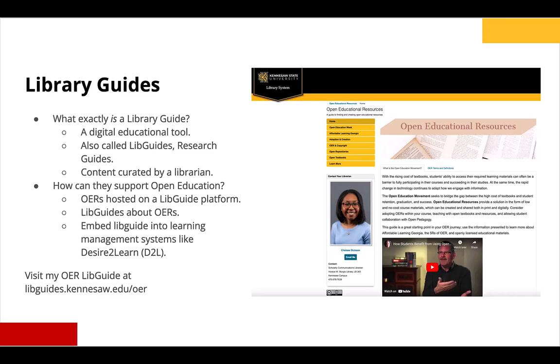On the screen is an example of my OER libguide at KSU, which hosts information about grants for OERs, links to open textbook repositories, and tutorials on adapting, adopting, and creating OERs. Both types of guides can be embedded directly into a course shell — at KSU we use the learning management system Desire2Learn, or D2L, and it's possible for instructors to include a module with our libguide embedded directly into their course shell.